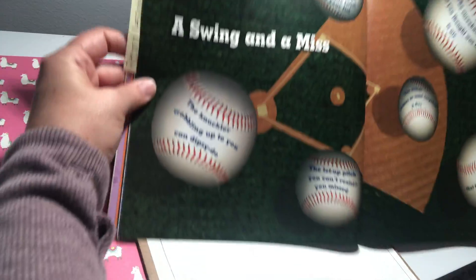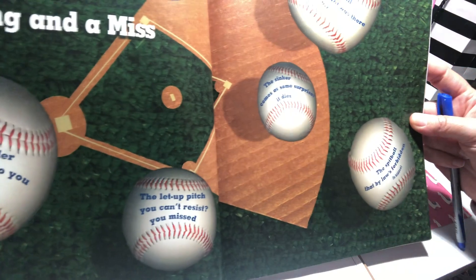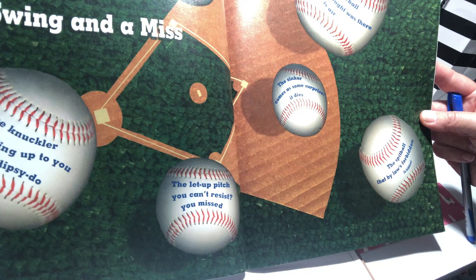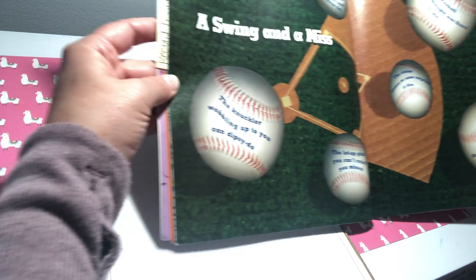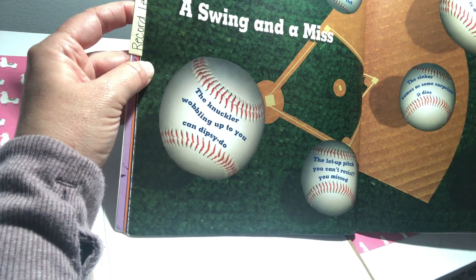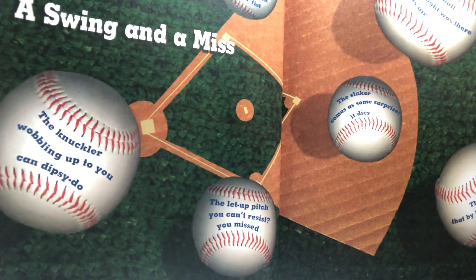This one — I know you can't see the whole page — is a baseball field, and it describes different types of pitches. 'The sinker comes as some surprise. It dies. The let-up pitch you can't resist, you missed. The knuckler wobbling up to you can dipsy-do. The fastball that you hope to poke is smoke.' And so on.